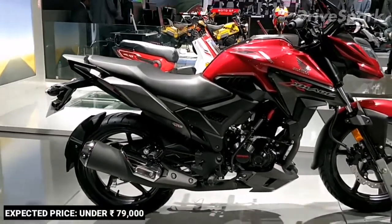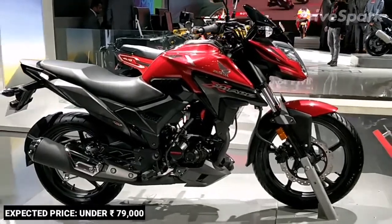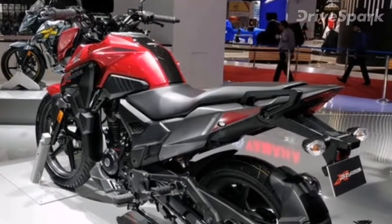We think it's one of the best-looking motorcycles you can buy for that price. What do you think of the Honda X-Blade? For more auto news, auto reviews and auto updates, stay tuned to DriveSpark.